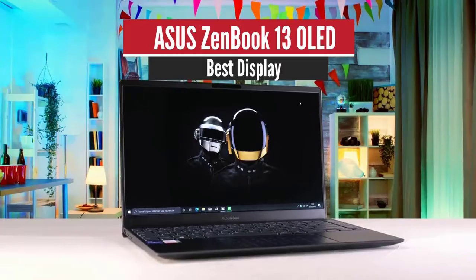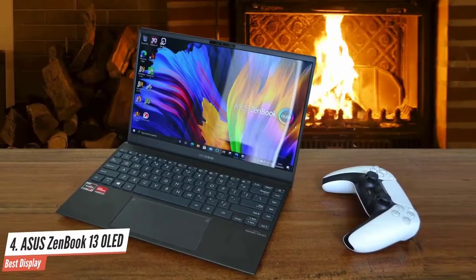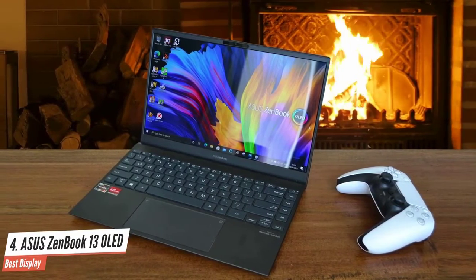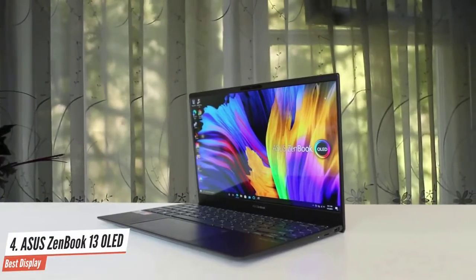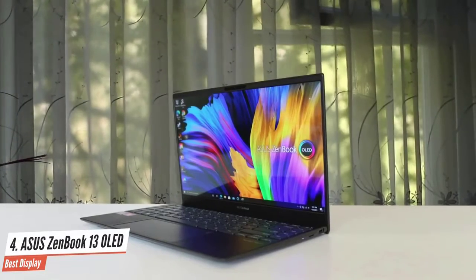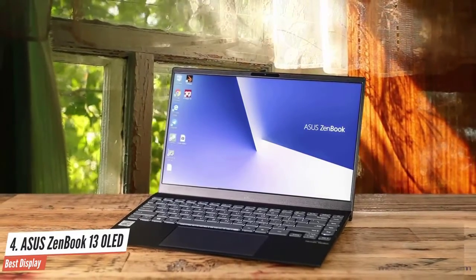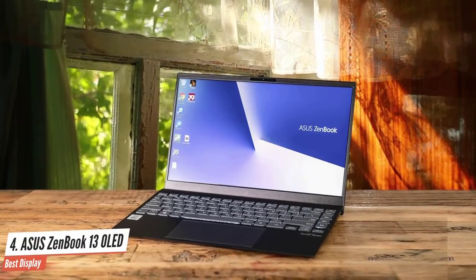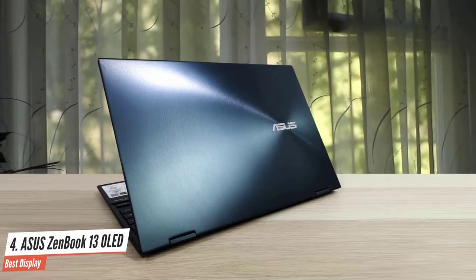Number 4: ASUS ZenBook 13 OLED — Best Display. The ASUS ZenBook 13 offers awesome performance, a gorgeous OLED display, and long battery life, but its compact design puts the keyboard in an uncomfortable position. This machine packs stellar performance from its Intel Core i7-1165G7 CPU, a vibrant 13.3-inch 1080p OLED display, long battery life, and well-rounded speakers in a sleek ultra-portable chassis. The only bummer is that the chassis is a tad too small, causing the keyboard and touchpad to be cramped and uncomfortable to use.